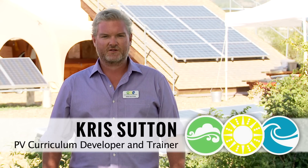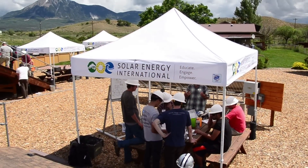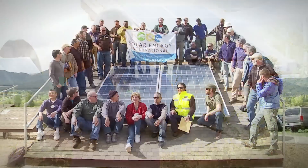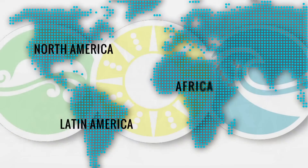Hello, I'm Chris Sutton and we are here at Solar Energy International in Paonia, Colorado. This is where SEI's headquarters is based. We're a national and international training organization.